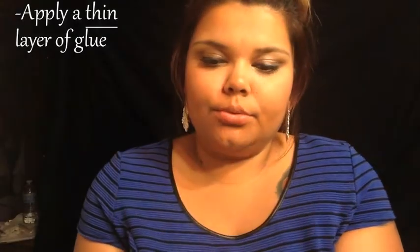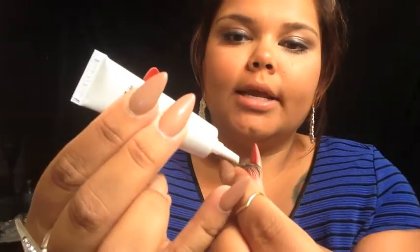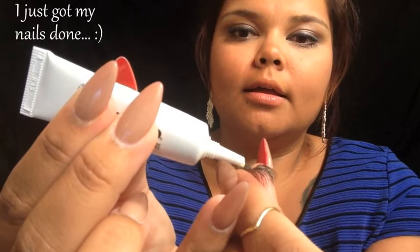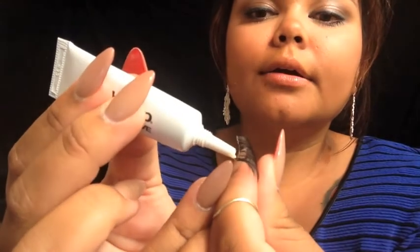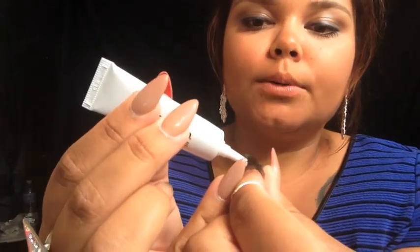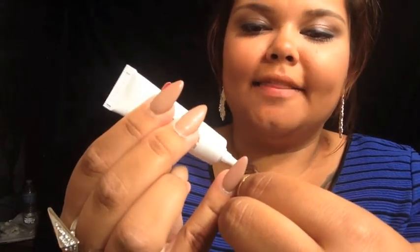So let's grab our eyelash in between our fingers. We're going to apply a thin layer of the Ardell glue — just shake it out a little bit. Very thin layer. The most popular mistake everyone makes is either drowning the eyelash in glue or not putting enough glue. Therefore, when you try to put the eyelash on, it's either not sticky enough or it's too sticky.